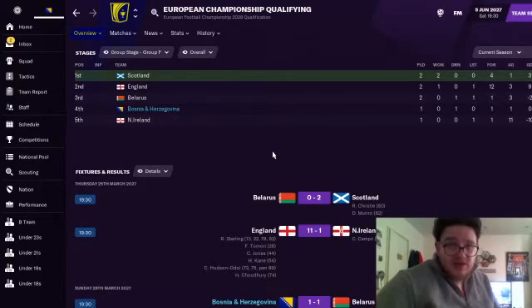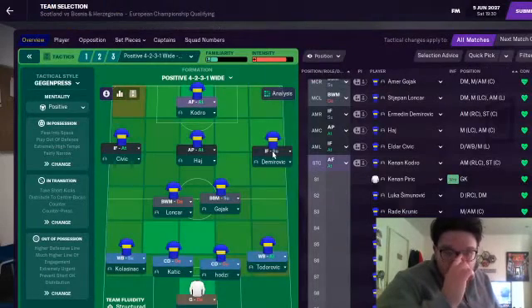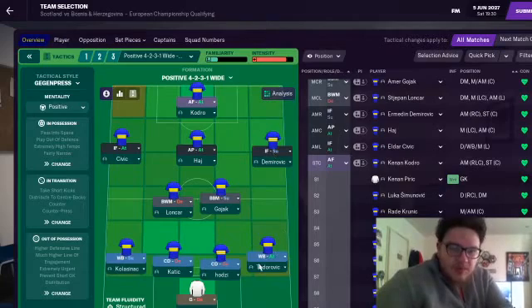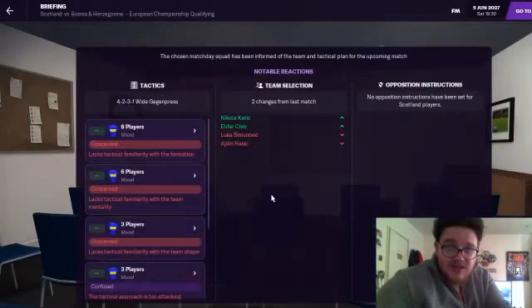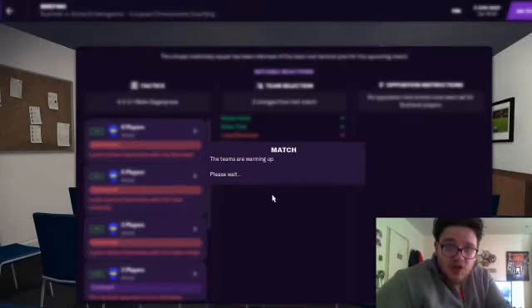We're going to get into the game against Scotland now. They are top of the group — they've won the first two games. This is the team we're putting out against Scotland: they've got Kovacic in net, Kolasinic, Katic, Hodsey and Todorovic across the back, Blancar and Gojak in midfield, Civic on the left wing, Hodge in the CAM position, Semerovic on the right and Kodro up front. We'll submit the team and then see what Scotland's team is when we get to the match.